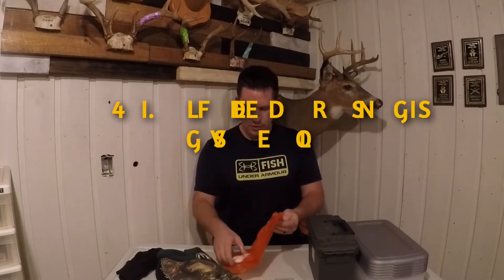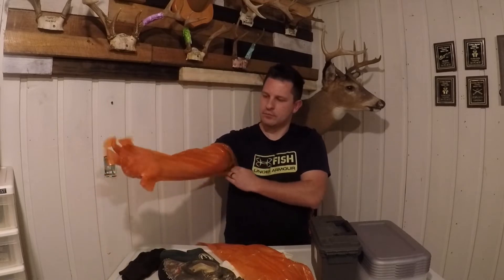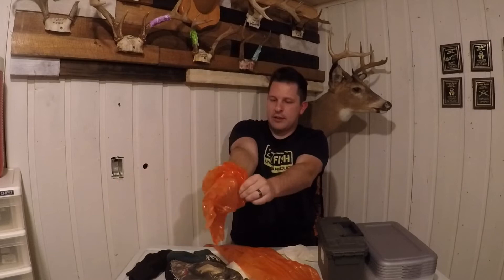Idea number four — my grandpa calls these sissy gloves — they're field dressing gloves. You have these orange gloves on the outside that go all the way up your arm to your shoulder. They're for when you are field dressing a deer, or taking care of grouse, squirrels, or whatever, and they keep your arms and hands clean. Then you have a pair of medical gloves that go on over top to make it nice and tight. When you're done, you just slide the whole thing off and you're nice and clean. I always keep a set or two in my backpack.